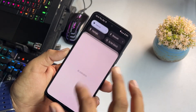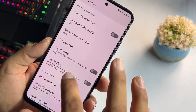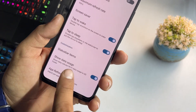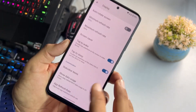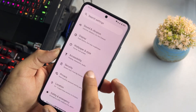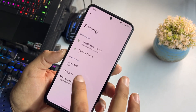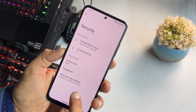We also have tap to wake, tap to sleep, status bar icons, and the option to show data usage in the extended quick settings. In Security, all main options are working — lock screen and fingerprint — but face unlock is not available in this ROM.